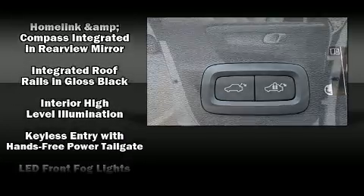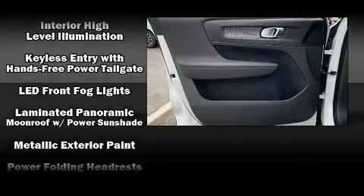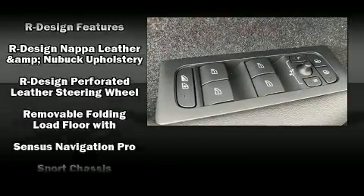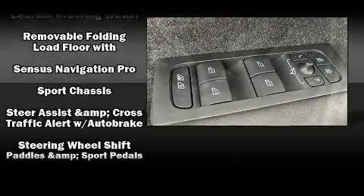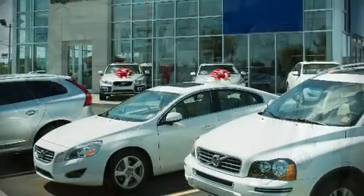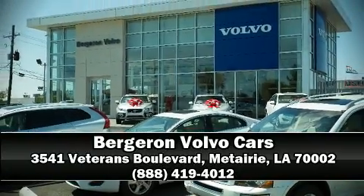Four-wheel disc brakes with ABS and electronic stability control stand out as technologically savvy innovations keeping you better connected to the road. Stop by our dealership or give us a call for more information.